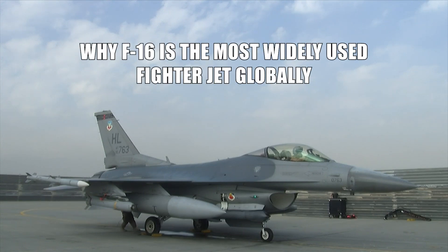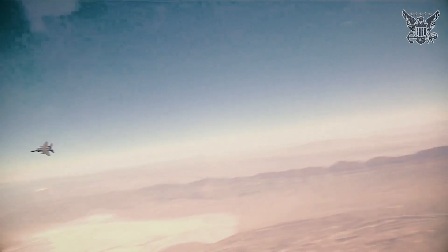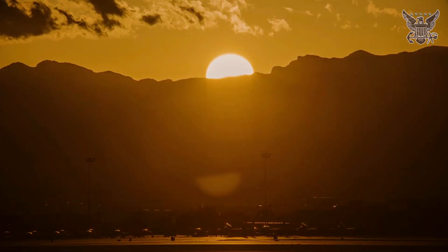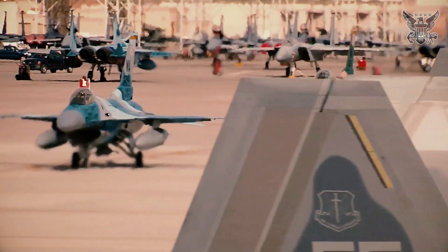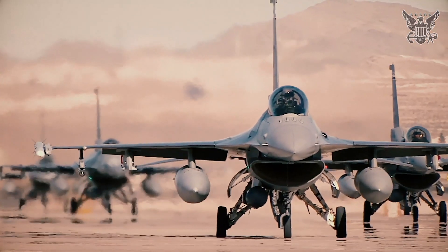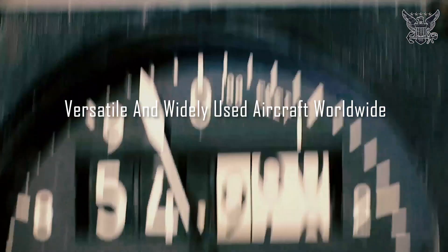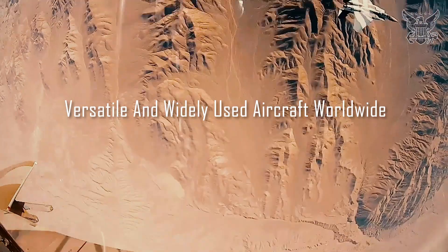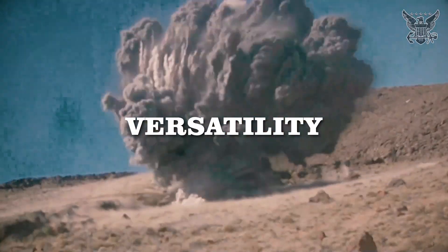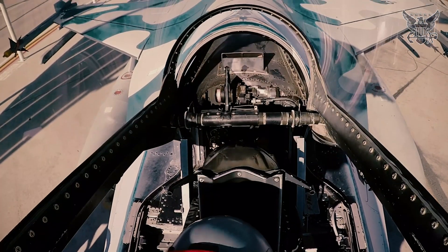The F-16, a multi-role fighter aircraft, has been a cornerstone of aerial combat for several decades. Developed by General Dynamics, now Lockheed Martin, for the United States Air Force, the F-16 has evolved through numerous variants to become a versatile and widely used aircraft worldwide. Its design emphasizes agility, versatility, and cost-effectiveness, making it a preferred choice for many air forces.